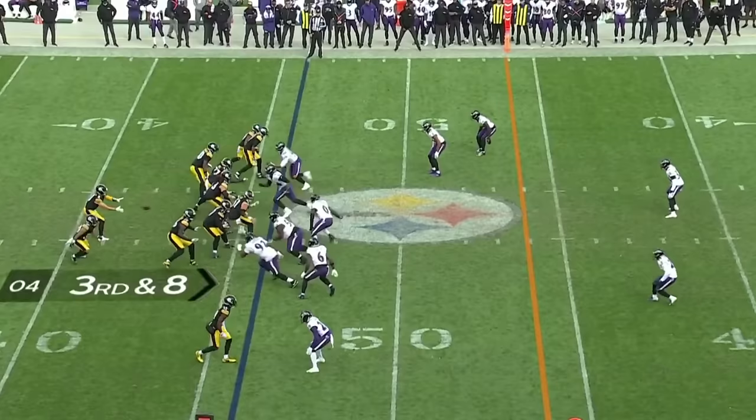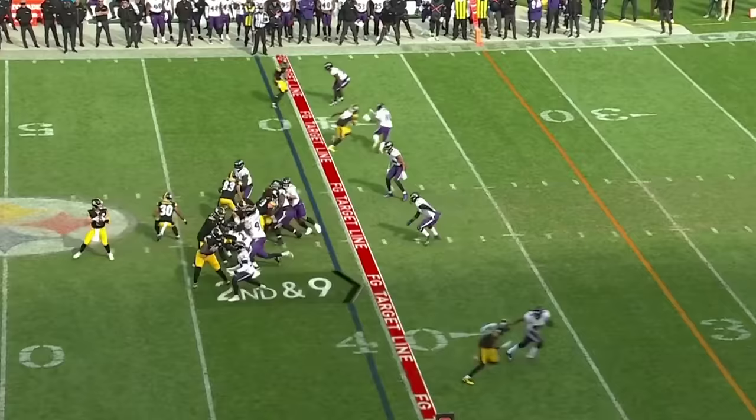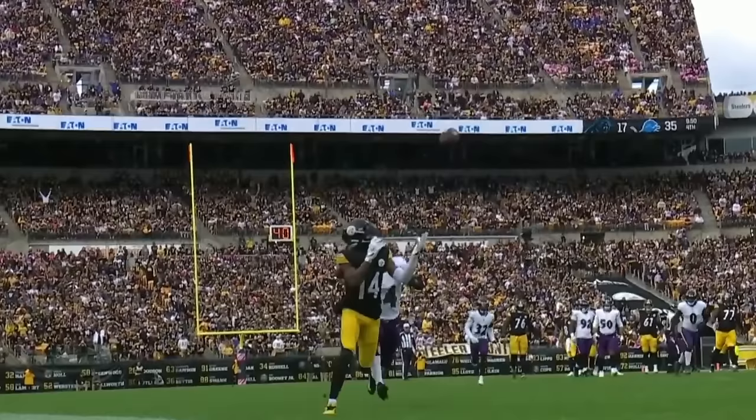Six defensive backs. Pickett underneath. Warren takes advantage. He won't go down. On a second and nine, Pickett lines up a deep ball. Separation. Touchdown, George Pickens.